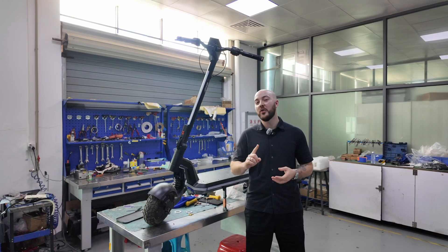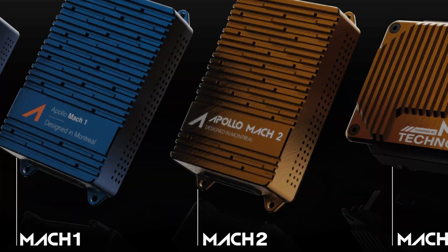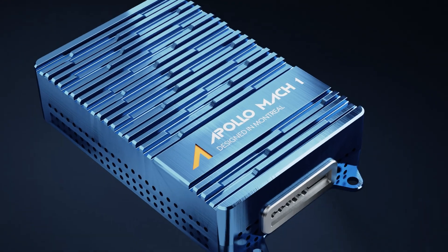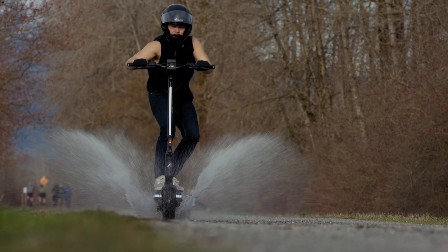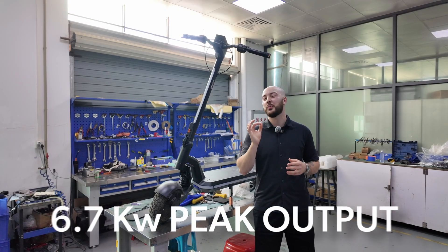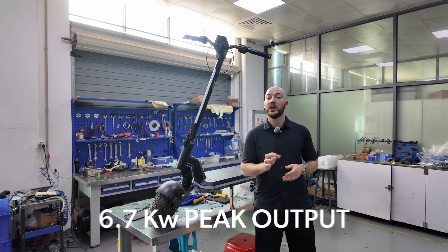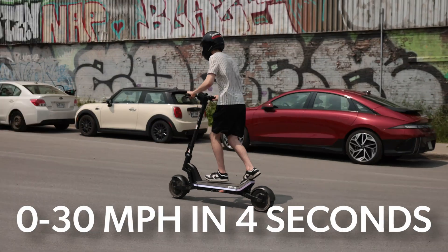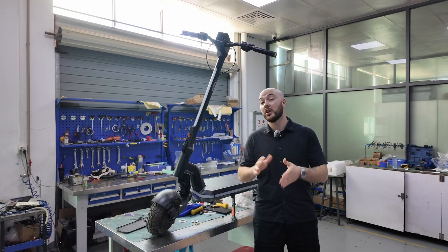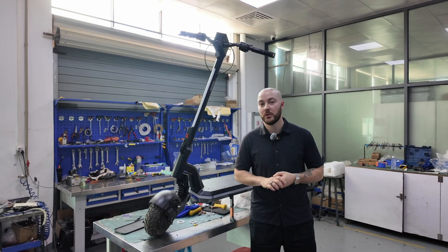For us, this starts with one word: Mach 3 — our next-generation controller. Doubling the discharge capacity of the Mach 1, designed for instant torque, precise modulation, and sustained power delivery. The 60V Stellar trim delivers 6.7kW peak. In real-world testing, it accelerates from 0 to 30 miles per hour in just 4 seconds — faster than a lot of 72V scooters out there, without giving up control.